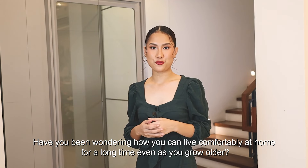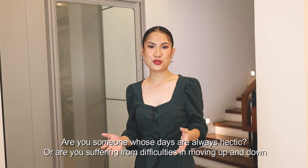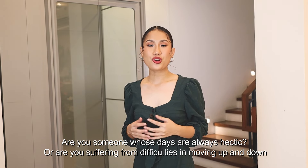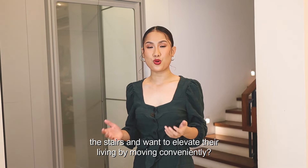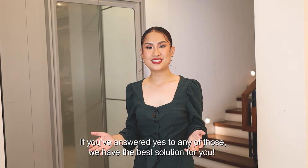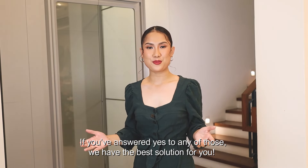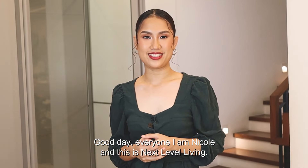Have you been wondering how you can live comfortably at home for a long time, even as you grow older? Are you someone whose days are always hectic, or are you suffering from difficulties moving up and down the stairs and want to elevate your living by moving more conveniently? If you've answered yes to any of those, we have the best solution for you. Good day everyone, I am Nicole, and this is Next Level Living.